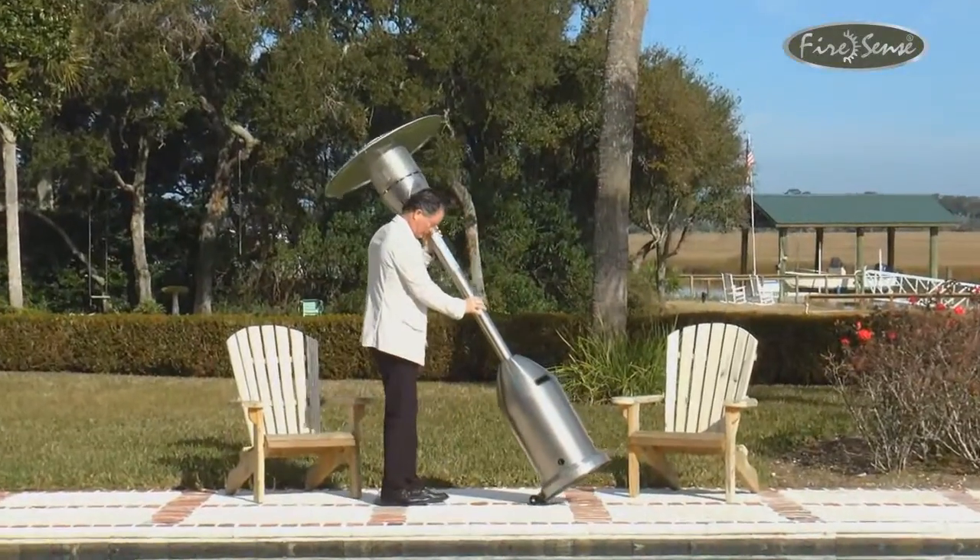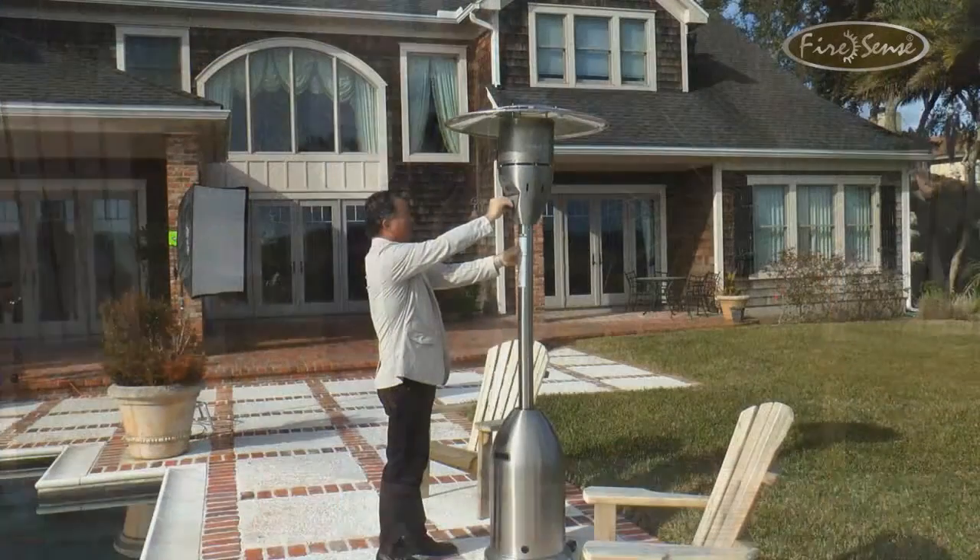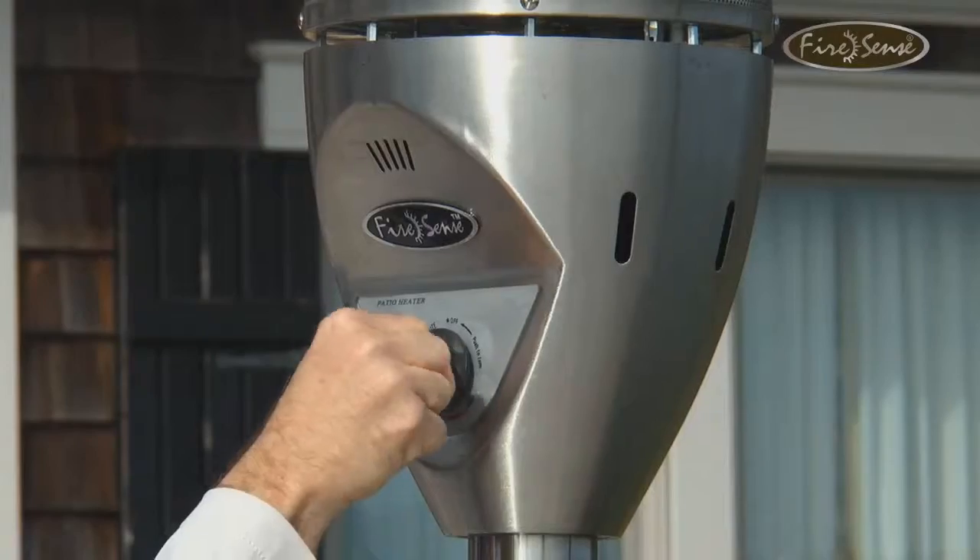The included heavy duty wheel assembly makes this patio heater easy to maneuver. Additionally, this heater features a tilt shut-off switch for safety and a reliable PZO igniter.